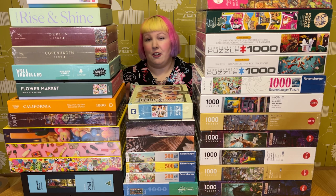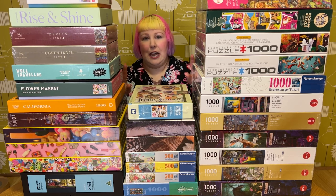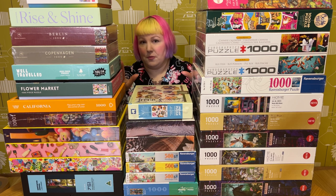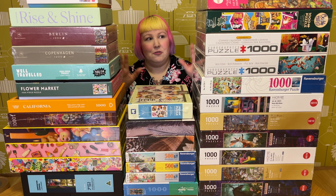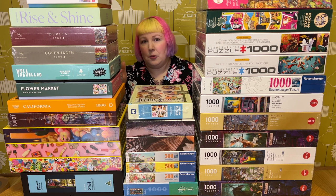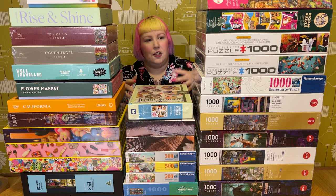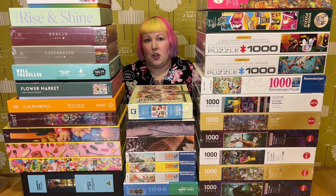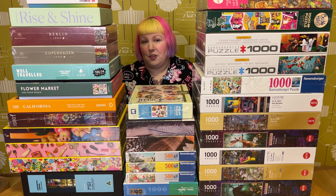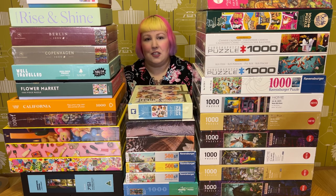So in today's video, I'm going to be sharing with you all the puzzles I received for the month of June, and I can tell you now, these piles here are not all of them, so brace yourself — there's a lot to get through. There's a really cool mix of brand new puzzles, thrifted older puzzles, wooden puzzles, and lots of different fun brands, colours, and interesting images. So grab yourself a drink and a snack, get comfy, and let's go through them all.